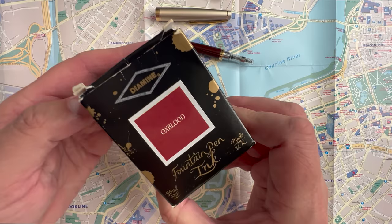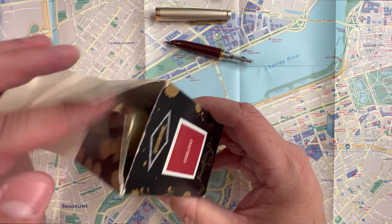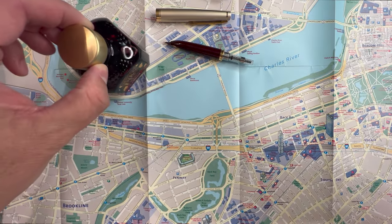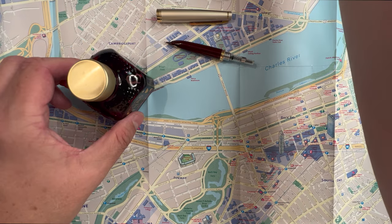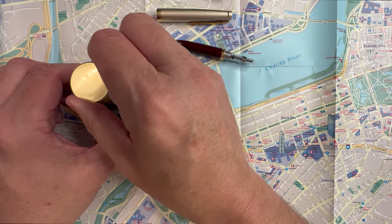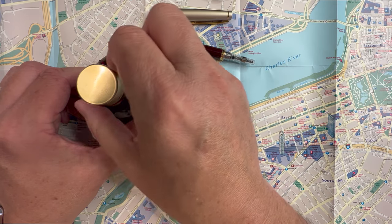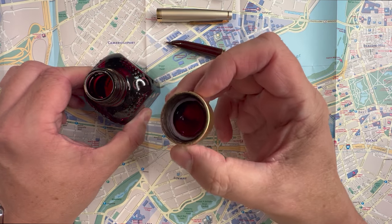This being a burgundy pen, I find myself filling it with Diamine Oxblood more often, but there are several other red-based inks that look amazing with it as well, including Ferris Wheel Press's Ruby Royal Flush, Yamabudo, and Diamine's Writer's Blood, just to name a few.